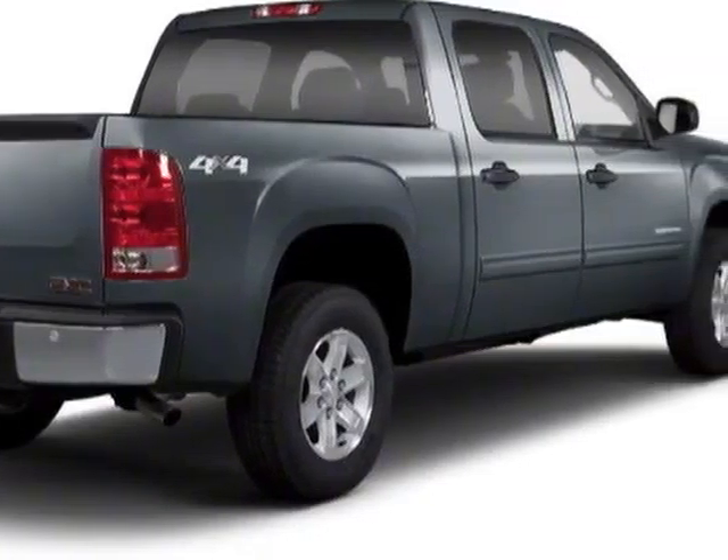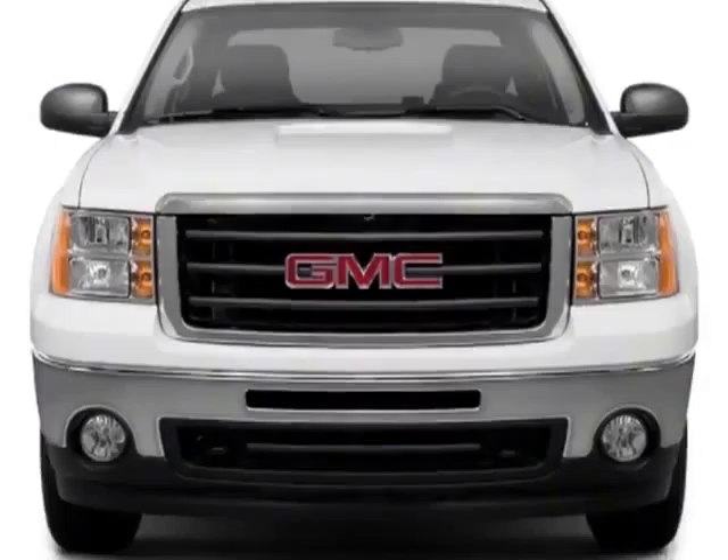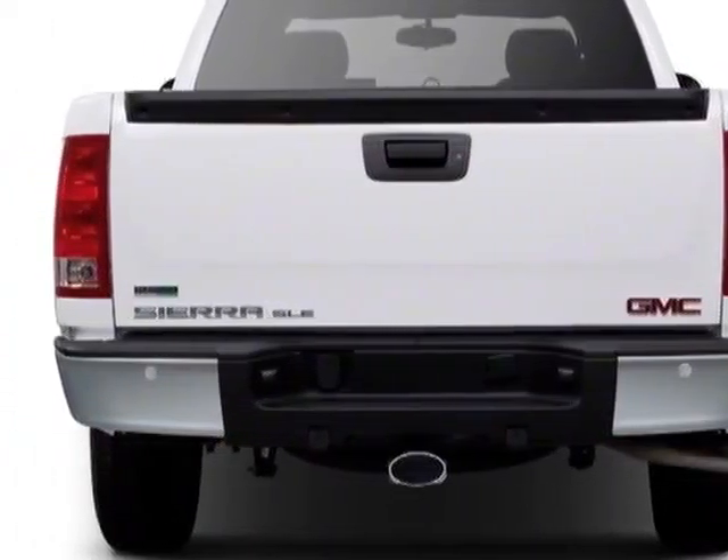For your protection, this vehicle has a factory warranty. This vehicle gets an estimated 15 miles per gallon in the city and an estimated 21 on the highway.